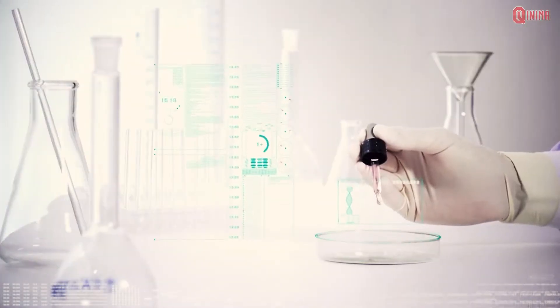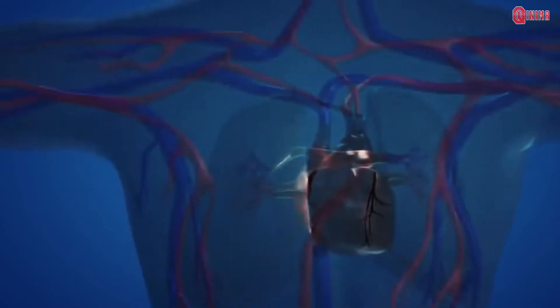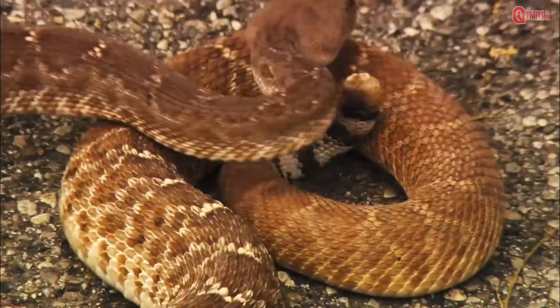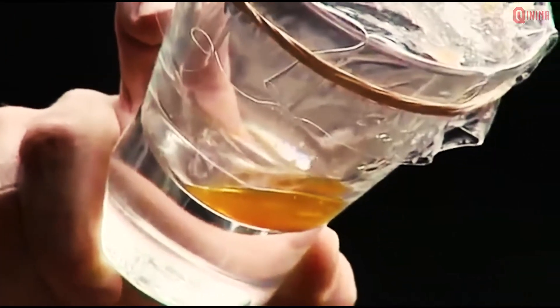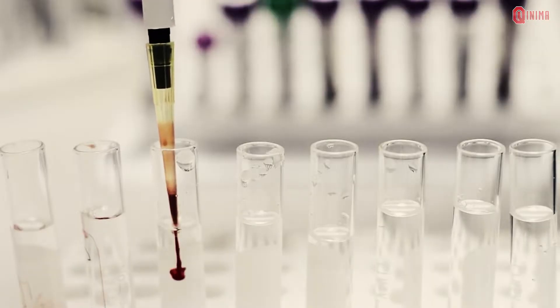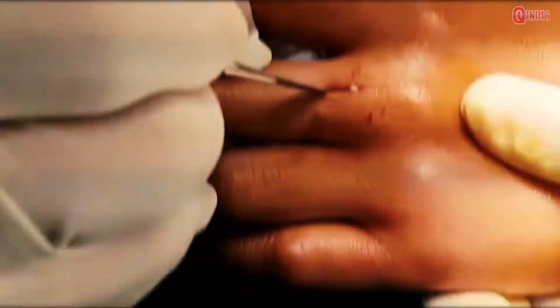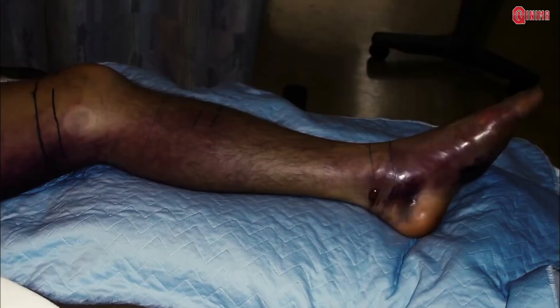Another ingredient in snake venom is polypeptide, which causes cell function to be disrupted, which can lead to death. For some types of venomous snakes, there are more sinister proteolytic enzymes. Proteolytic enzymes can increase the absorption of venom in the blood vessels, thereby triggering edema, blisters, and tissue death in the bitten part of the body.